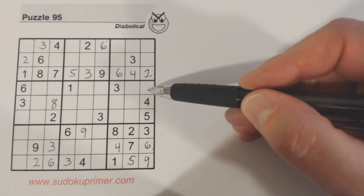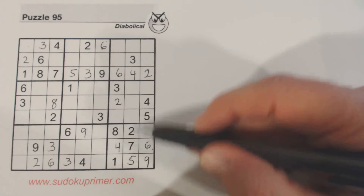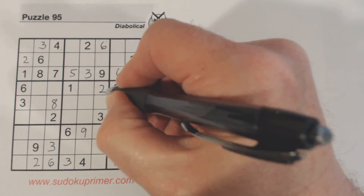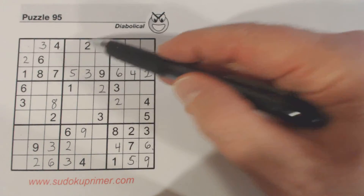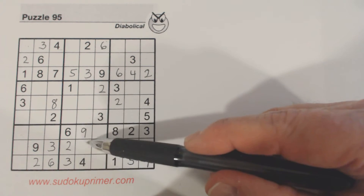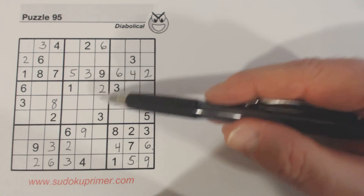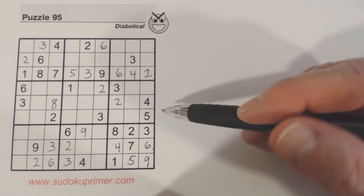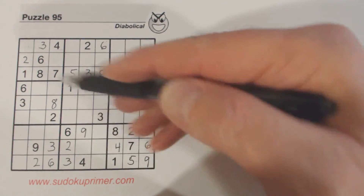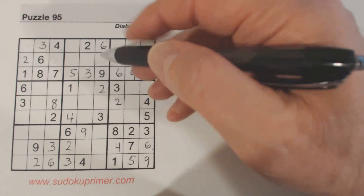Let's see what else we've got. We got a two there, because we had a two here and a two here — when we filled in that two, it gave us that two. So there's a two there and a two there. We've got a loaner cell right here: six, nine, two, three — those numbers are all in there. And look at this, we got a four right here: four, four, four, four there — so that's a four.